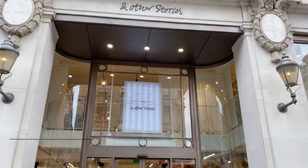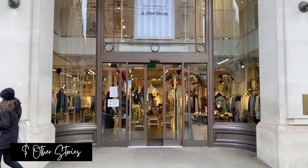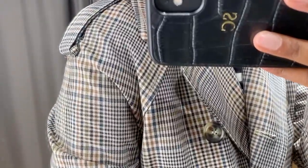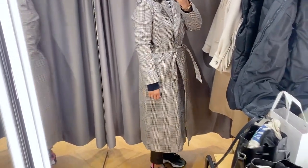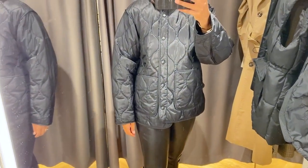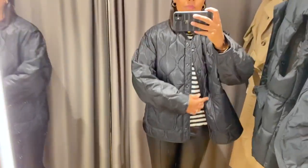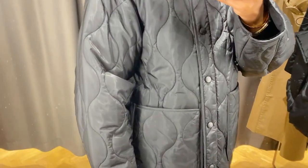Moving on to & Other Stories — I tried on this check trench coat. If you're looking for something a little different, this could be the one. Really nice detailing, size 10, £135, and it felt really nice quality. Checks will always be here to stay so it's worth investing in. I also tried this quilted jacket at £120, made from recycled polyamide, in size 10 — fairly true to size. With a sweater underneath it felt comfortable, and it's a piece you could wear across spring, autumn, and into early winter.